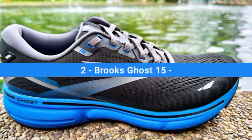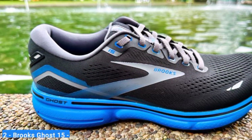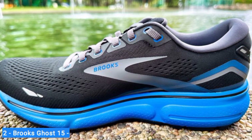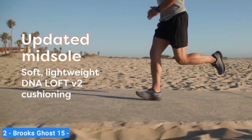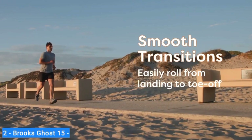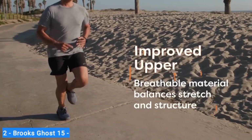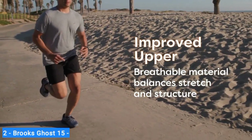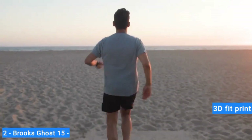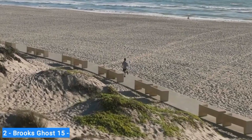Number 2: Brooks Ghost 15. The Brooks Ghost is an award-winning sneaker and one of the most popular models on the market, and the newest Ghost 15 looks to be no exception. The updated Brooks DNA Loft V2 foam creates a smooth, soft ride no matter what your training looks like, and it is now lighter and softer than ever. The engineered mesh upper is lightweight yet durable, and the 3D fit print feels secure around your foot, making the Ghost 15 an excellent daily trainer.